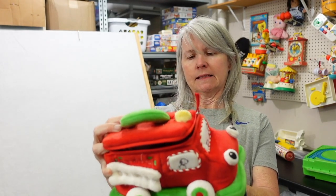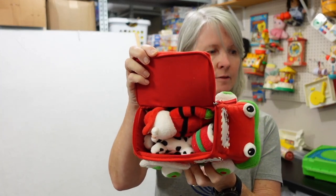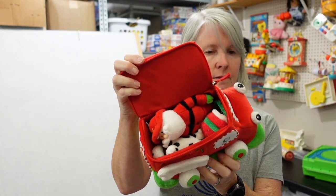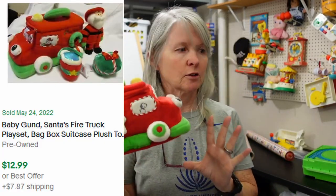This is Baby Gunned. It says Santa's Fire Truck Play Set. It does have little figures on the inside — just cute. I'm thinking still bread and butter, like $10 or $12.